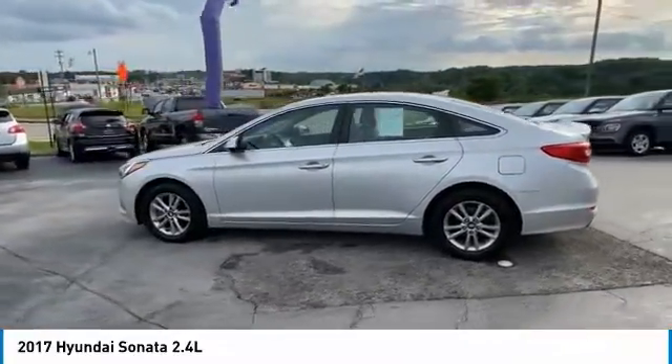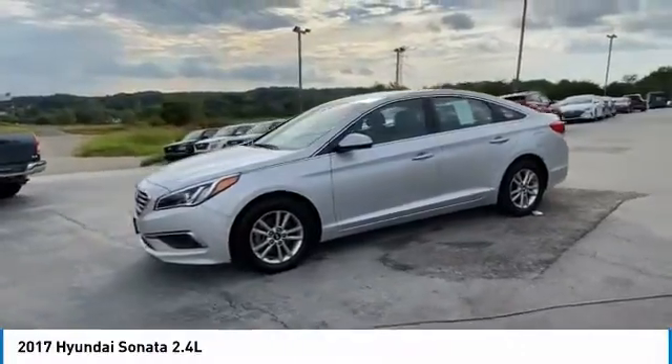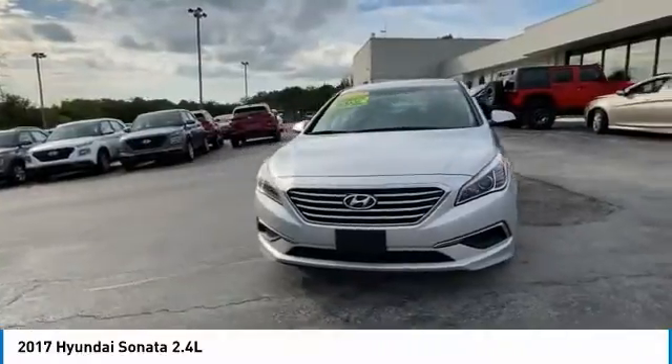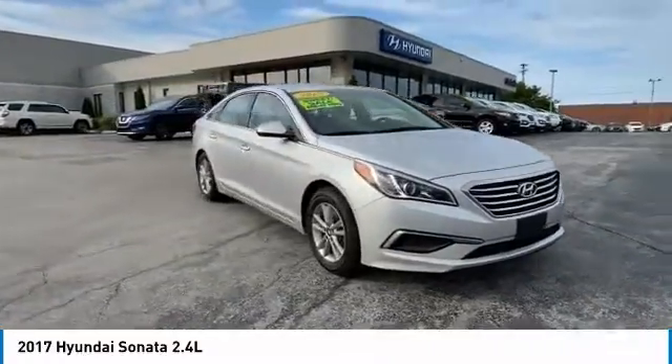Here are some of this vehicle's great options: aluminum wheels, heated side mirrors, power mirrors, traction control, remote keyless entry, remote trunk release, FWD, mirror memory, steering wheel controls, and security system.